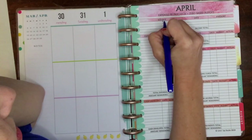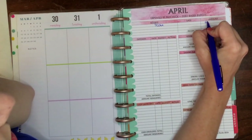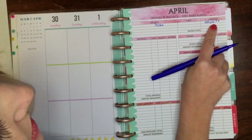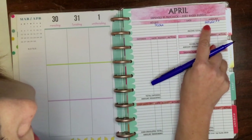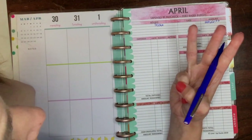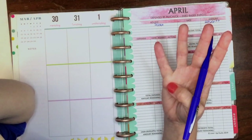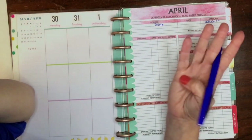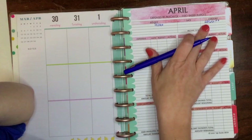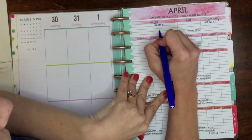Right now Scott's paycheck was the normal $2,366. That is his net after taxes, after insurance, after our HSA, and after the mandatory federal government retirement package — we don't have a choice but to put into his retirement package out of our personal paycheck. So that is the net we have per pay period after all of that.